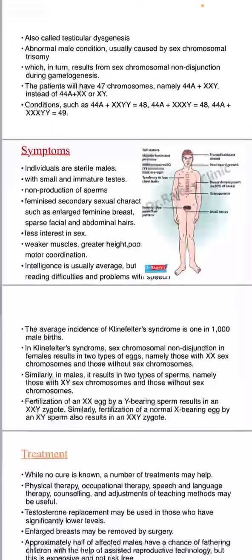Additional symptoms include greater height and poor motor coordination. Intelligence is usually average, but reading difficulties and problems with speech are common.